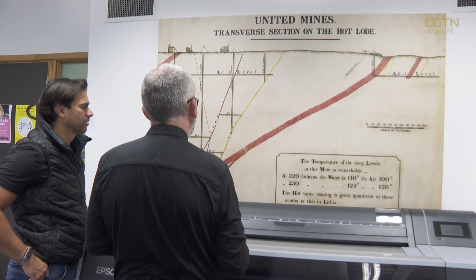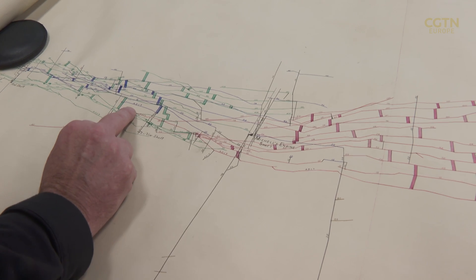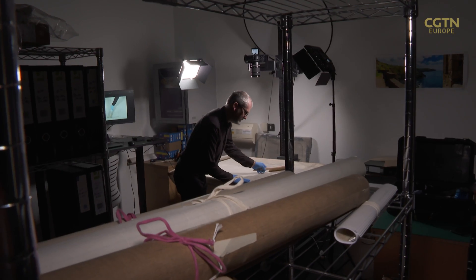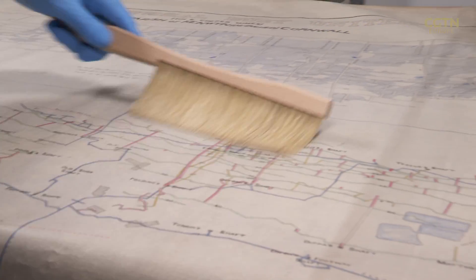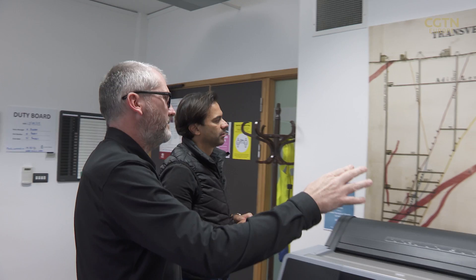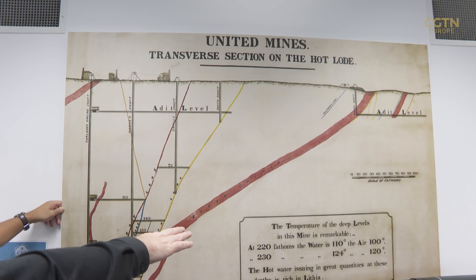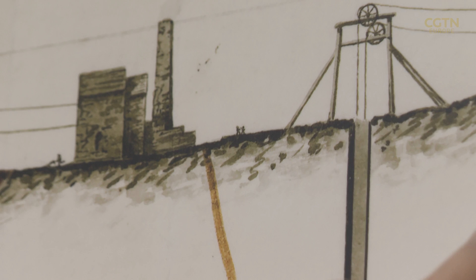To find that lithium-rich water, the company has looked at Cornwall's past to inform them about the future. These maps are about 150 to 170 years old. For the past seven years, Neil and his team have been collecting and digitising maps of disused tin and copper mines to help them find lithium. This section from 1864 is really what kicked off the whole hunt for lithium in Cornwall. Lithium was first discovered in Cornwall back in 1864, but back then no one had any use for it.